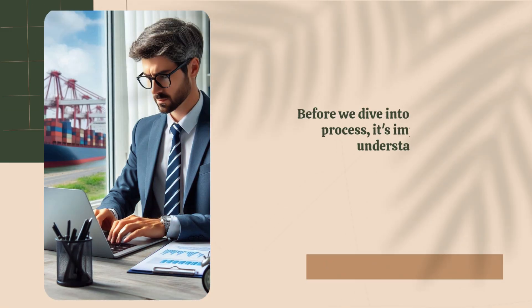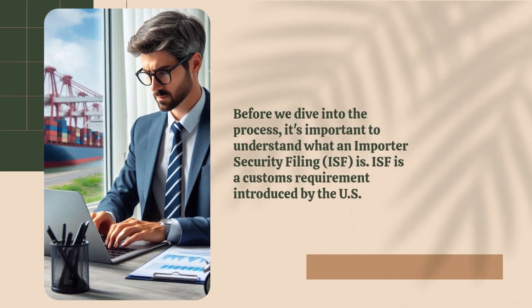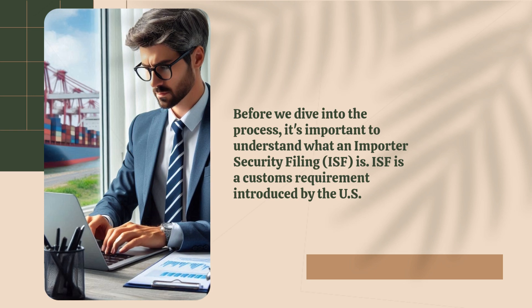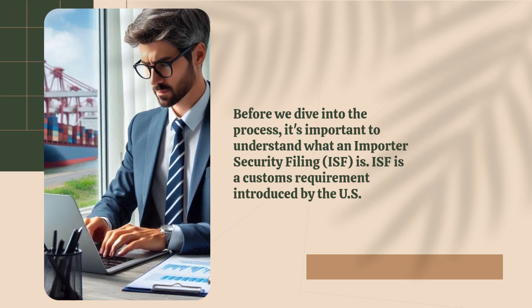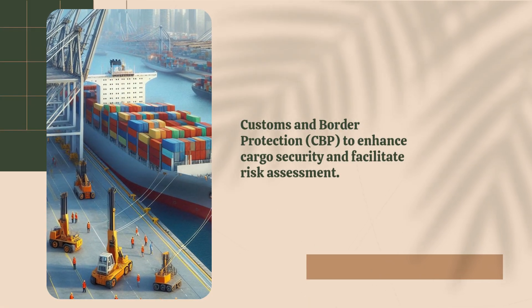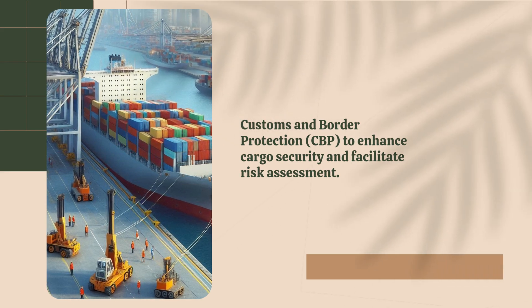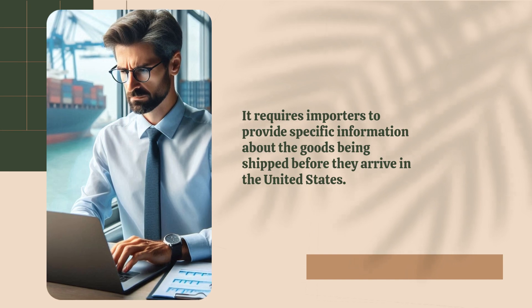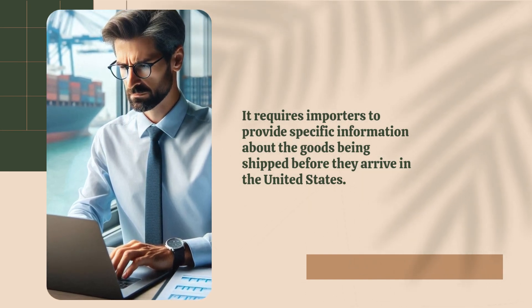Before we dive into the process, it's important to understand what an Importer Security Filing (ISF) is. ISF is a customs requirement introduced by US Customs and Border Protection (CBP) to enhance cargo security and facilitate risk assessment. It requires importers to provide specific information about the goods being shipped before they arrive in the United States.